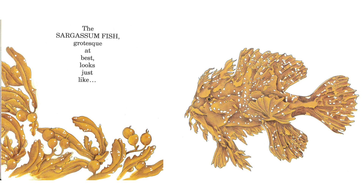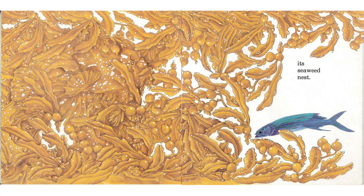The sargassum fish, grotesque at best, looks just like its seaweed nest.